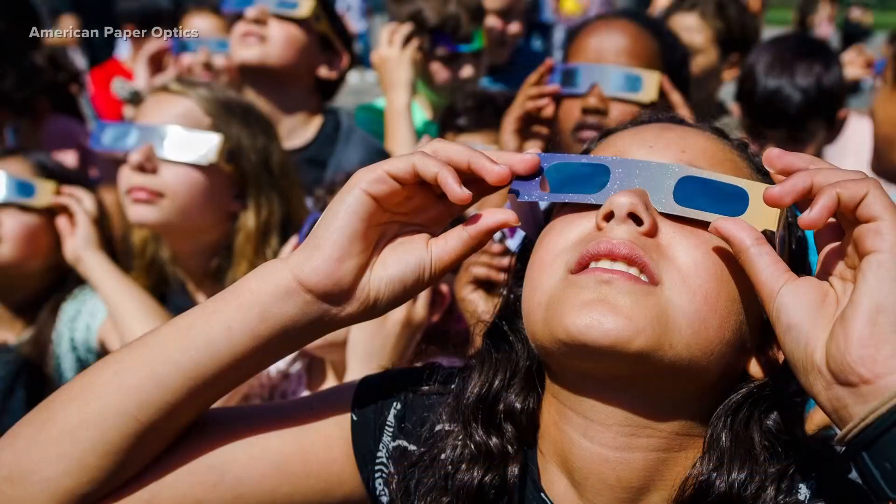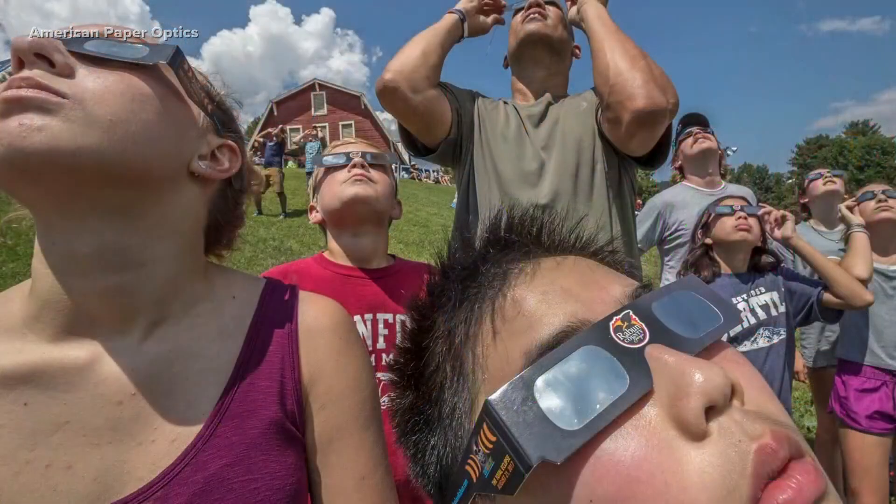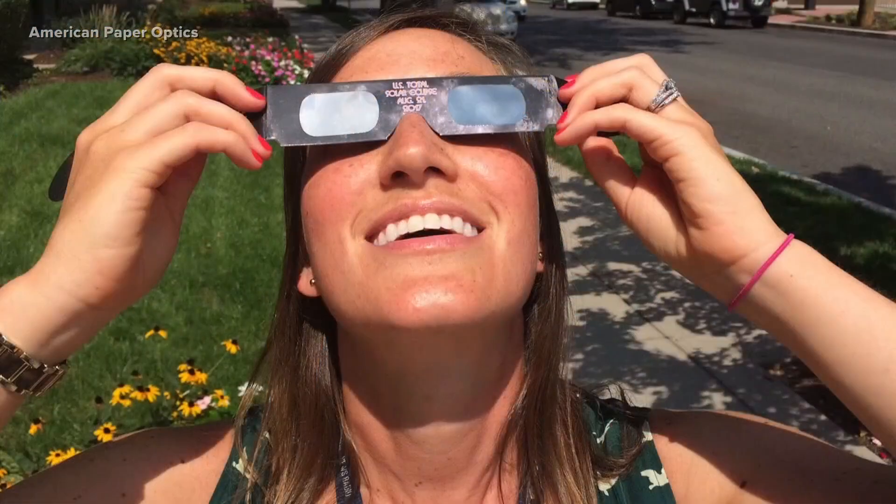Glasses should have silvery front lenses and black inside lenses. If you are buying glasses online, do not randomly order them through Amazon. Ask the Amazon seller before you order for the proper certifications and figure out who the source is.